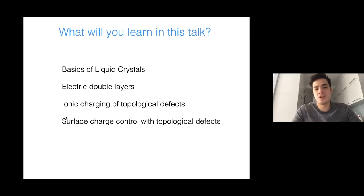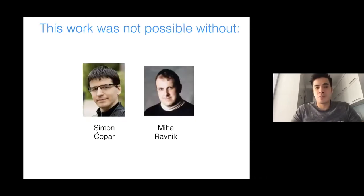Among my own work, I will discuss the ionic charging of topological defects and show that you can control surface charges with topological defects. Before I start, I would also like to acknowledge my collaborators: Michal Ravnik was my postdoc advisor in Ljubljana, and Simon Chopra, although I never published with him, taught me a lot about liquid crystals and topology in general — he was like my sparring partner.